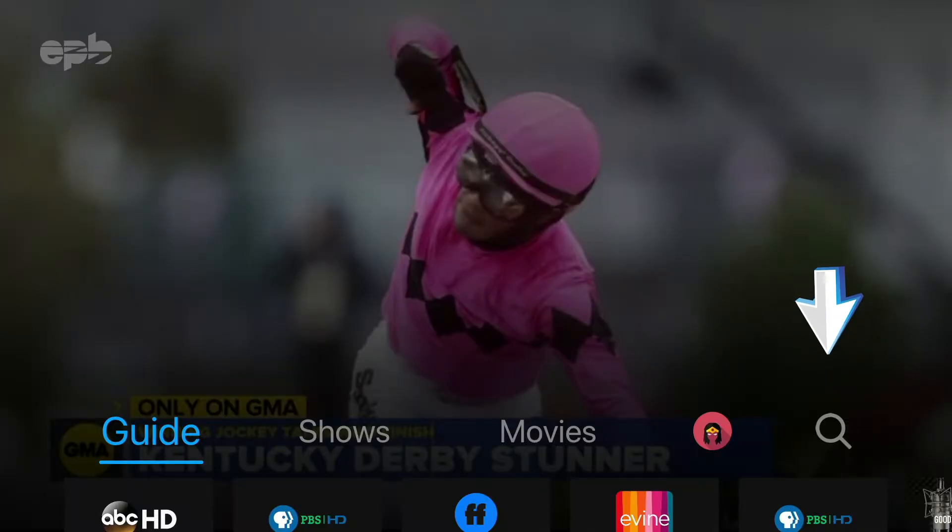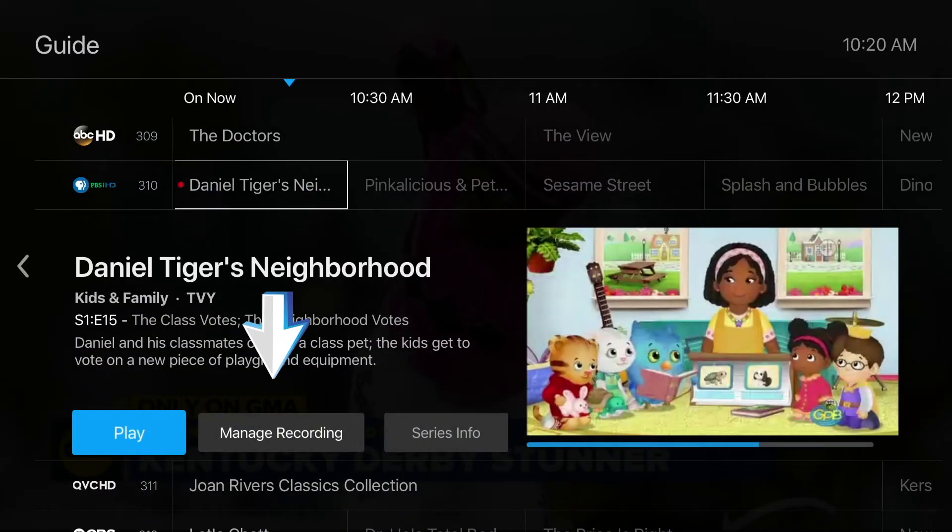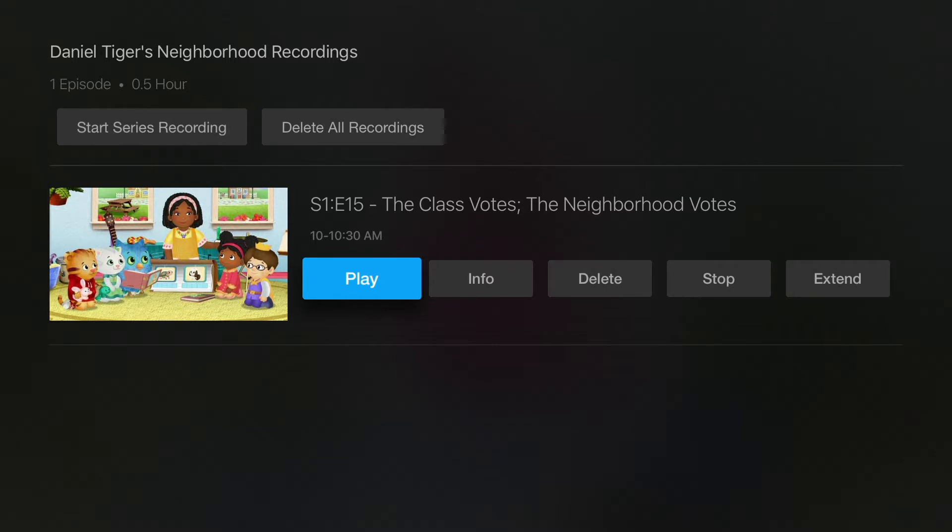Or you can find a show you're recording using the search function or in the guide. Then choose manage recordings and select an action from the menu that appears.